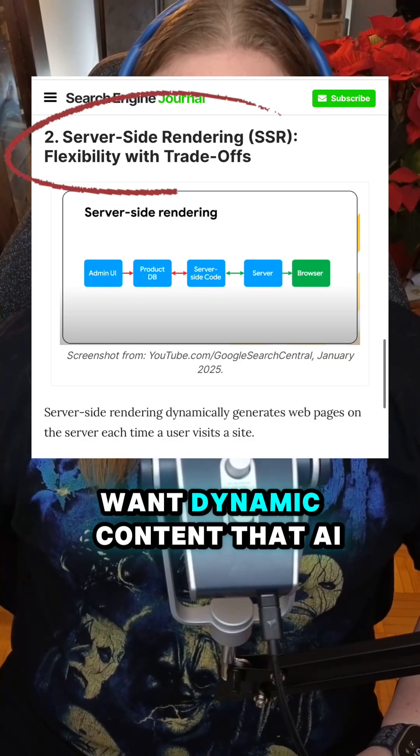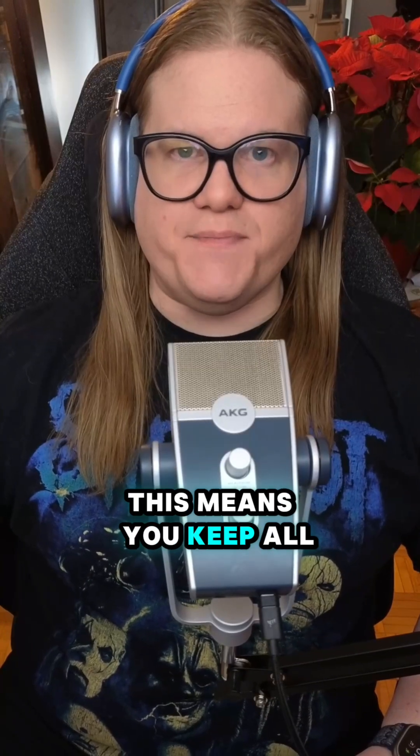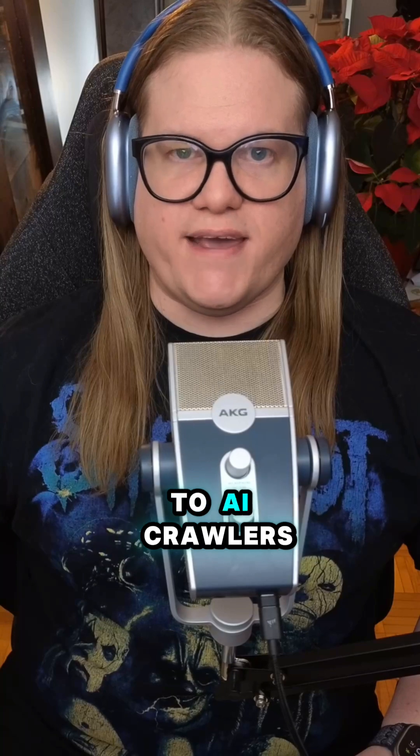Pre-rendering is perfect for getting picked up by AI search crawlers. Want dynamic content that AI crawlers can still read? Lean on server-side rendering. This means you keep all the functionality of JavaScript without losing your visibility to AI crawlers.